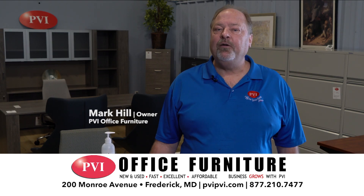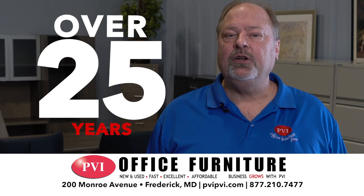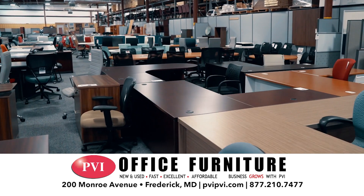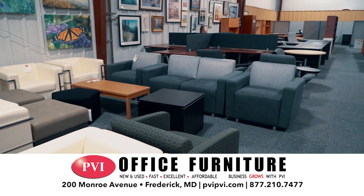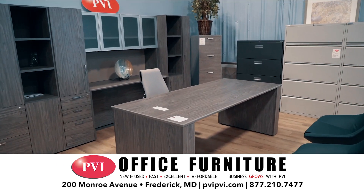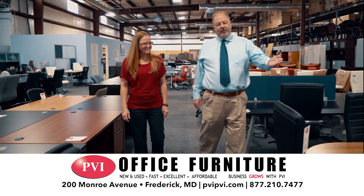Hi, I'm Mark Hill of PVI Office Furniture. We've been servicing the community for over 25 years. We have all of your office furniture solutions under one roof. We have styles and manufacturers to fit any budget, offering new and reconditioned furniture to fit all spaces.